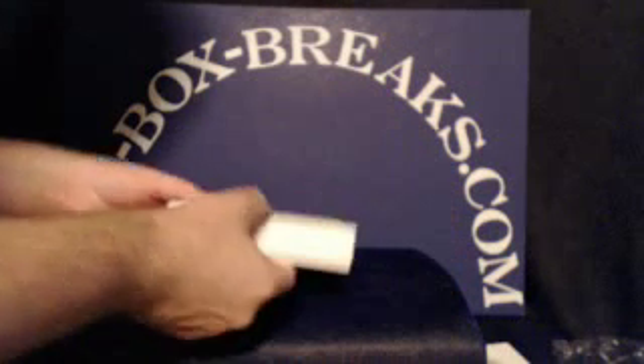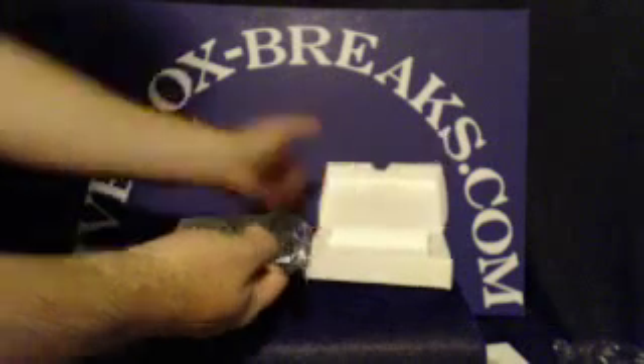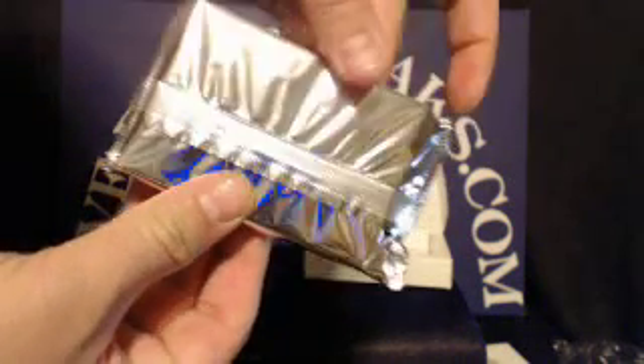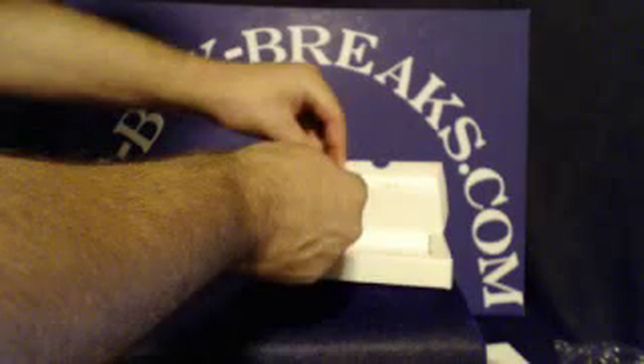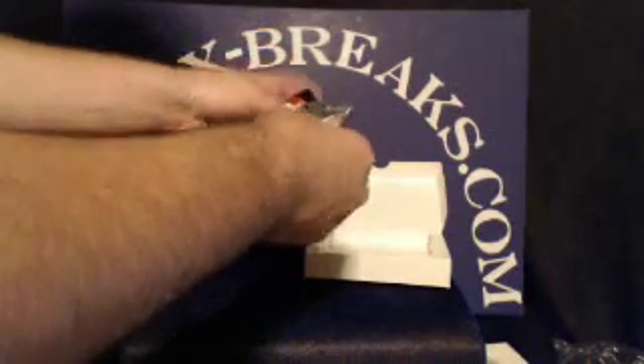All right, here we go. Here's the pack for tonight's break. All right, good luck everybody. Let's start with the bottom card first.